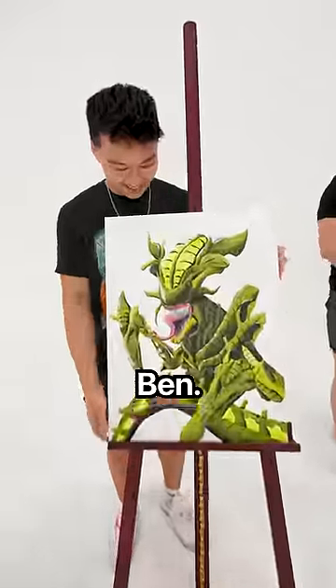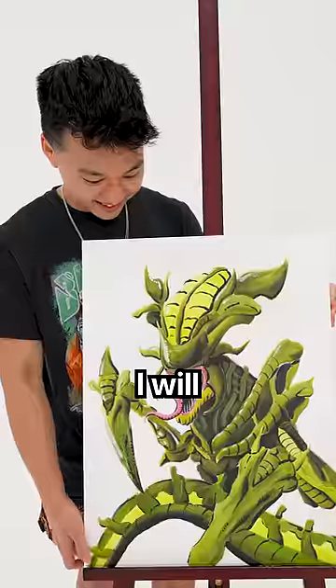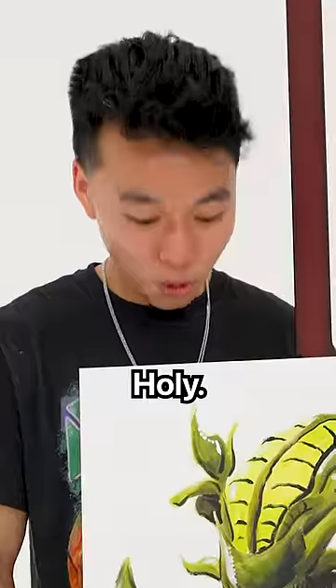Very nice, Ben. This looks crazy. You like it? Yeah, I love it. I will give this a 9.6. Holy!